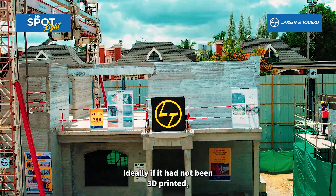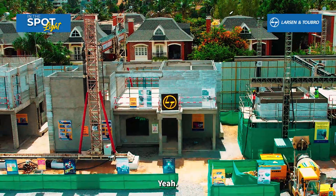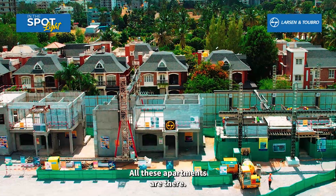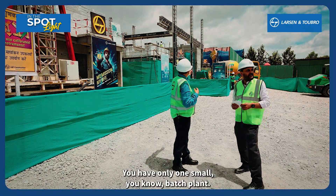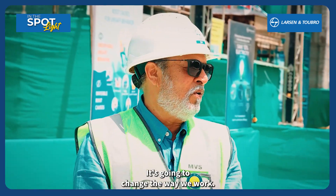Why are you in particular using this technology in this villa complex? Ideally, if I had not done 3D printing, you would have been doing block work, plastering, all that. I am doing everything with 3D printing. So it is so fast. And noiseless also — all these apartments nearby are so happy. You have only one small batch plant running, and everything is 3D printed, no sound whatsoever. I think that is what it is — it is going to change the way we work.